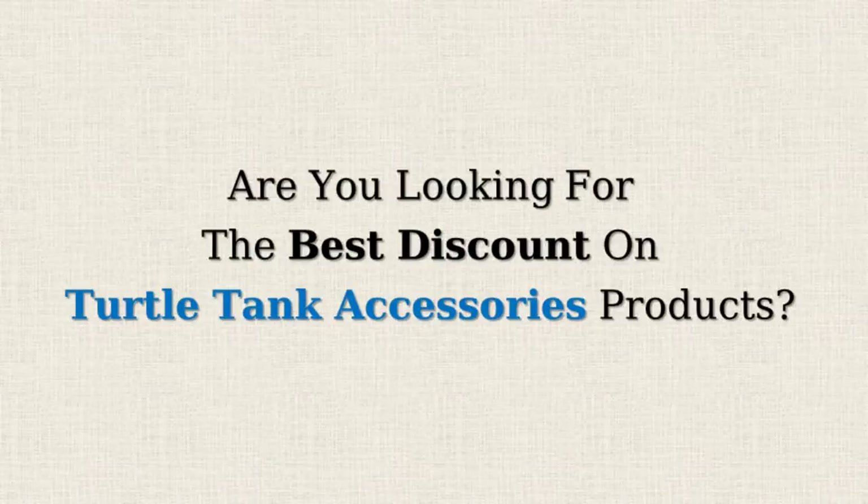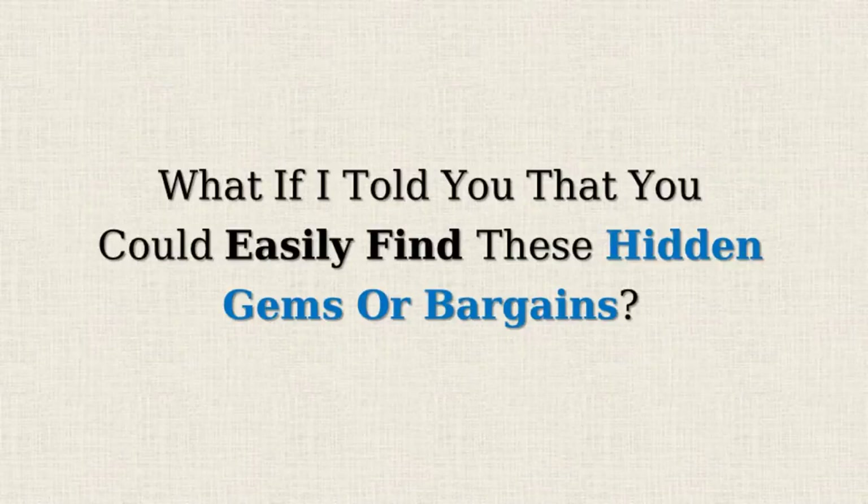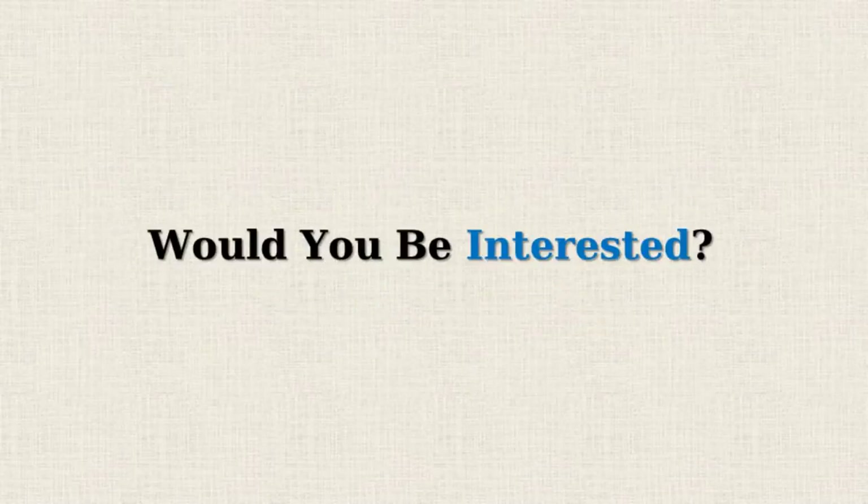Are you looking for the best discount on Turtle Tank Accessories products? Amazon often offers 50% or more reductions on selected items but doesn't promote them due to the lower profit margins. What if I told you that you could easily find these hidden gems or bargains? Would you be interested?